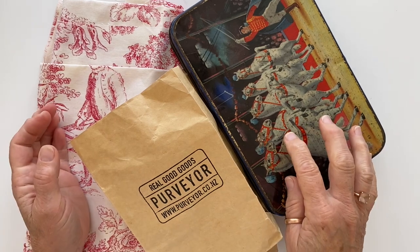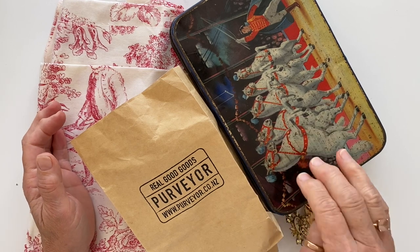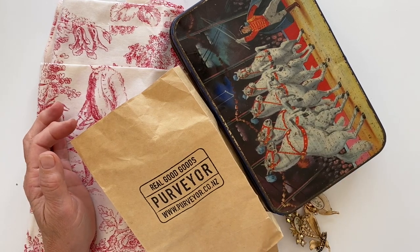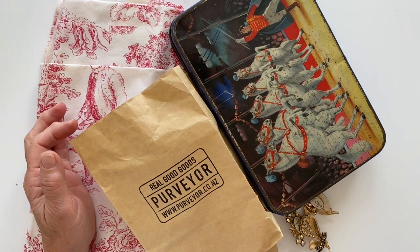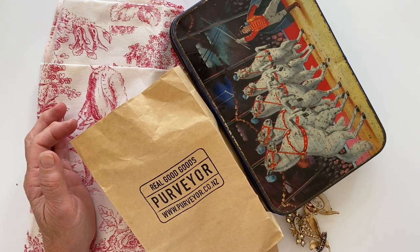I went to a market on Easter Monday. I've been wanting to go to this market for ages — it's called Central Flea. It's in Balmoral and it's run by a shop with a great name called Junk and Disorderly, which is a shop I often visit when I'm here.